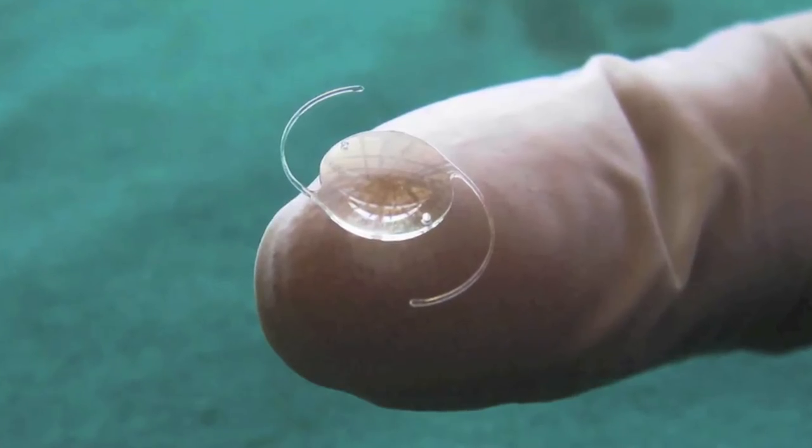A monofocal lens is the most common lens used during cataract surgery. It is a small, stiff lens that is our standard lens, typically covered by insurance. It addresses either distance vision or close vision, not both at the same time.